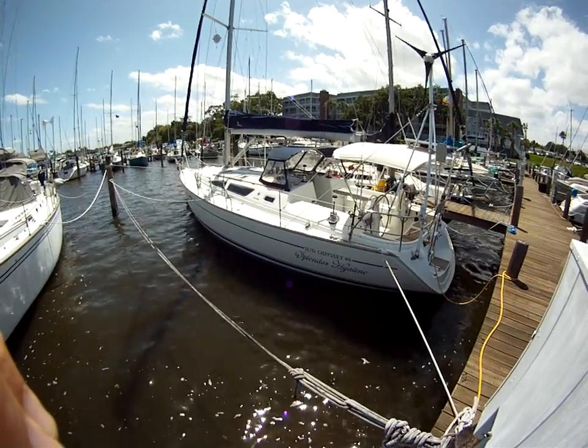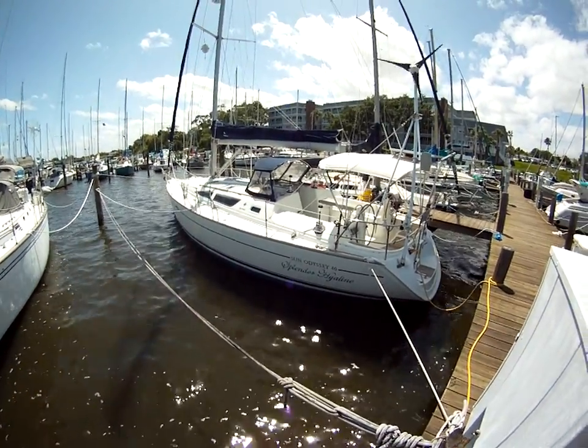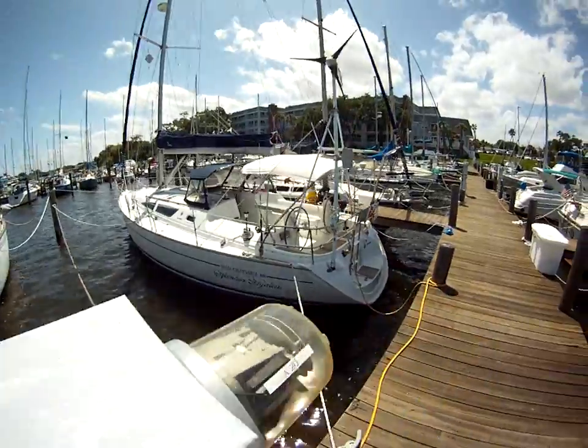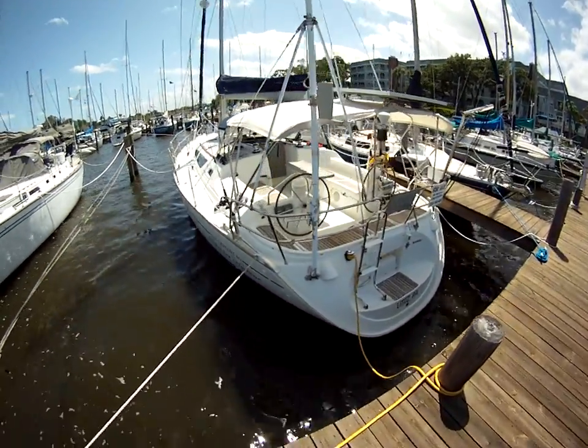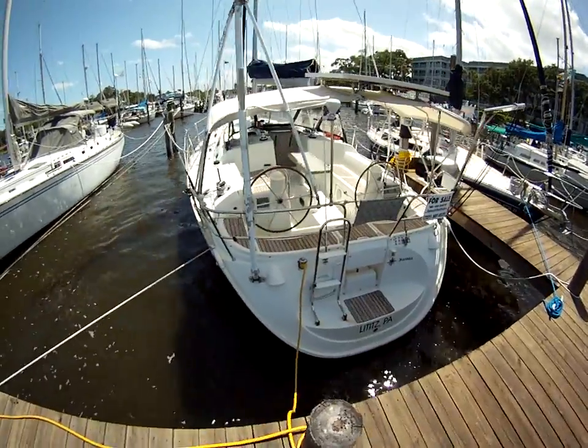This is our Jeanneau Sun Odyssey 40 Splendor Highland, located in Melbourne, Florida. She's a 2003, just returned from the Bahamas — about three months she was over there. Now she's back in Melbourne.